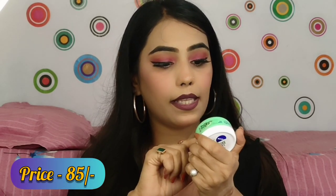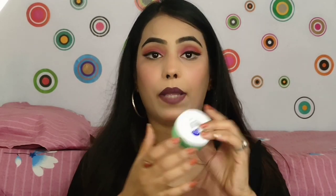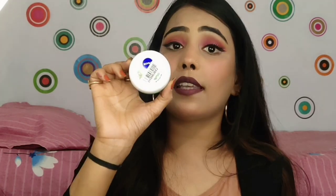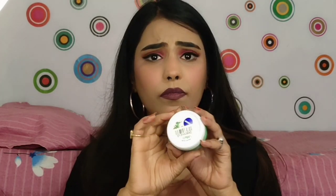The next product I purchased is Nivea Cream — I really like it. I purchased the Chilled Mint variant and its fragrance is very good. It is a 50 ml quantity and its price is 85 rupees. It is great not only for dry skin but can be applied on any skin type.